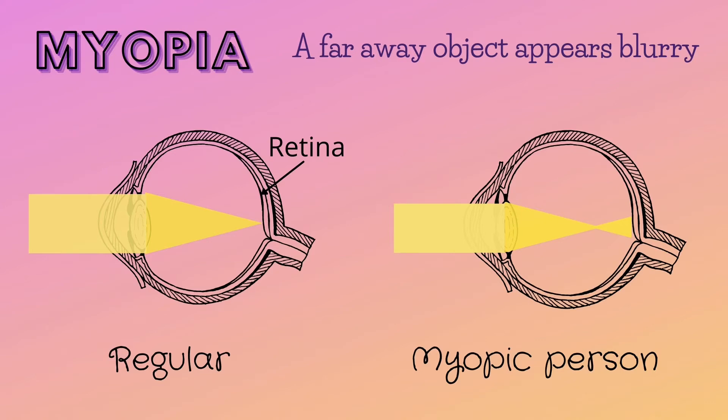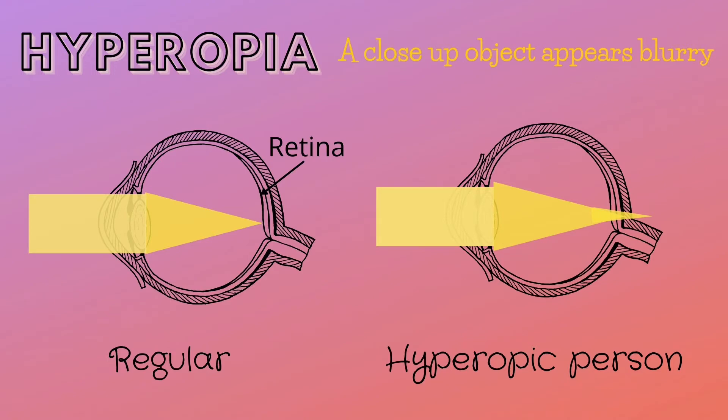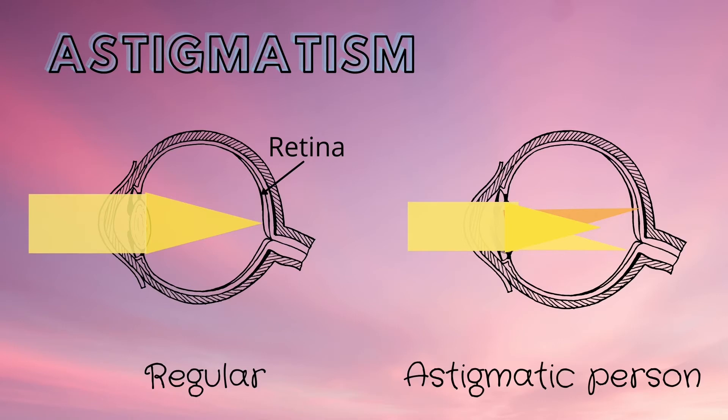But what about people who have trouble reading or seeing things that are close to them? They have hyperopia, which is also known as — you may have guessed it — farsightedness. This happens when the light is focused to create a visual image behind the retina. A person may be farsighted if they have a smaller eyeball or weak ability to focus.